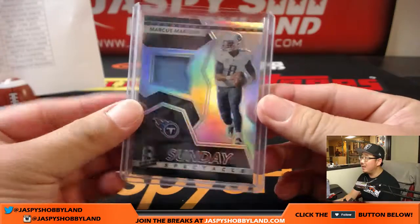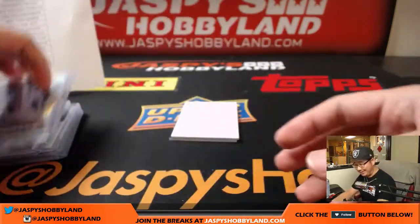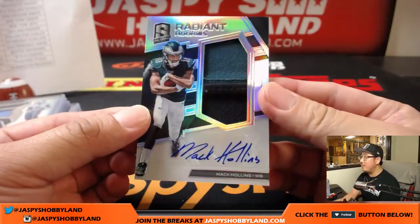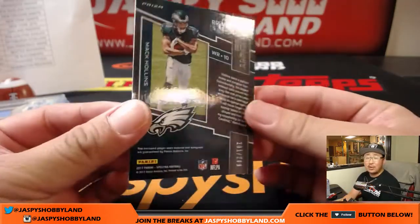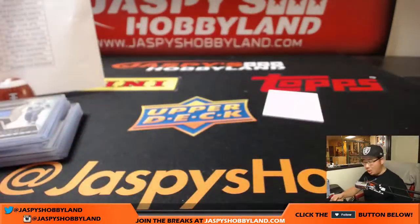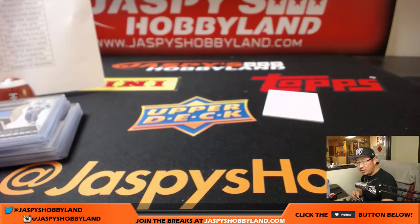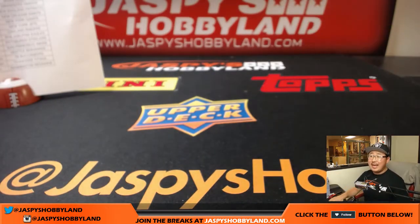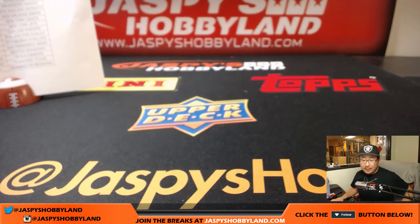And the last one is Fly Eagles Fly — two-color patch and autograph, Mac Holland's Radiant Rookies autograph, 201 out of 299, goes to Chris Huey and the Philadelphia Eagles. There you have it, boys and girls, that is it for this one. That was the second half, last half of the case. The next one is from a fresh case. Thanks very much, Joe for jazbeeshobbyland.com — we'll see you next time, bye-bye!